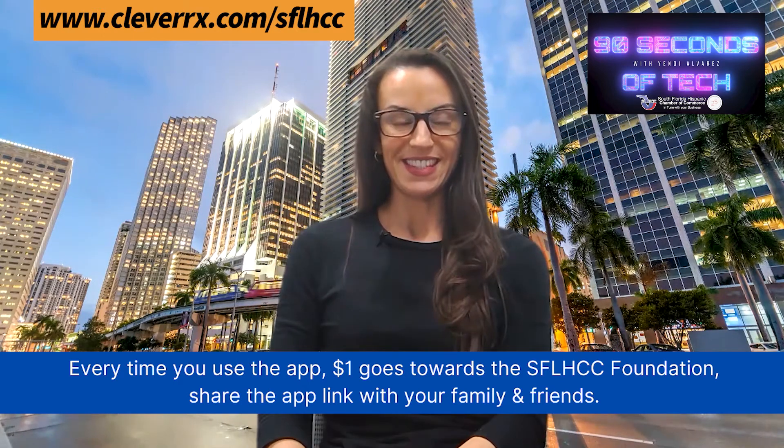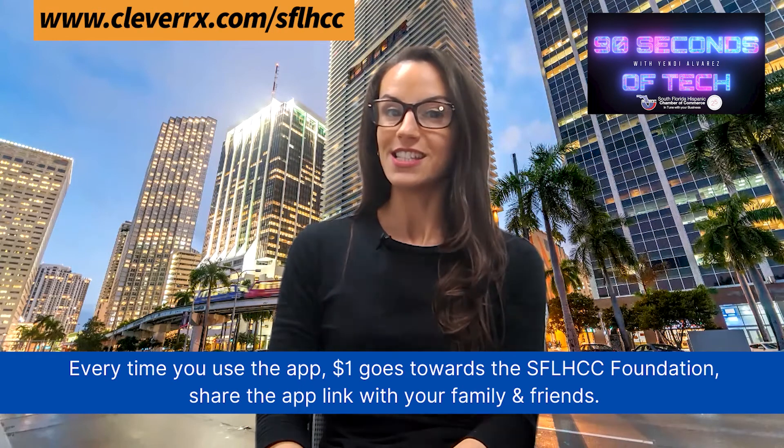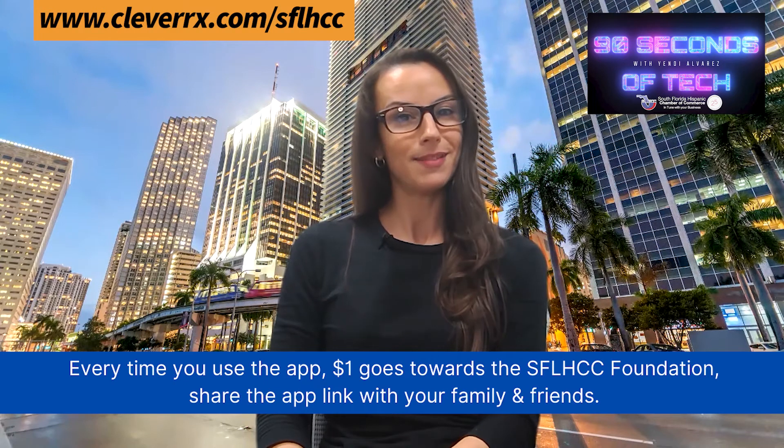So help us out this year. Download the CleverRx app at CleverRx.com/SFLHCC and start saving money on your prescriptions and at the same time do something good for your community. This is Yendi for 90 Seconds of Tech reminding you that giving to the community is also healthy.